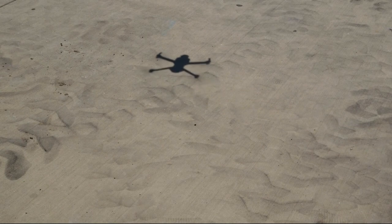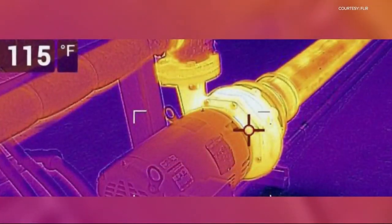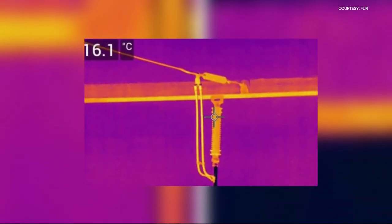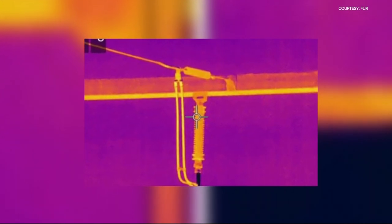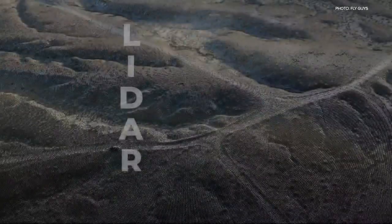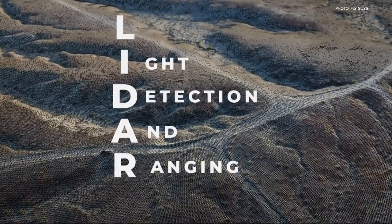This drone technology TriMet is currently testing could be scaled up. Thermal imaging might allow us to see an overheated conductor wire before it fails. Another potential add-on is LIDAR, which stands for Light Detection and Ranging. LIDAR will tell us if things like track or wires are out of alignment using lasers, so that we can take those measurements and not put a person in harm's way.